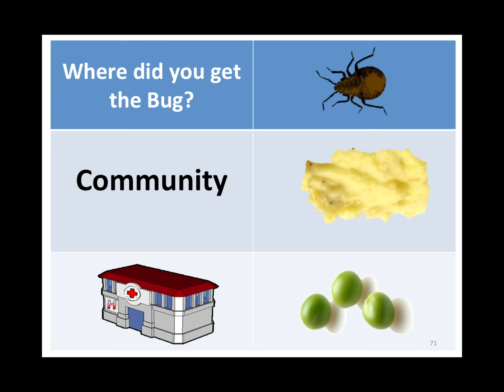Where did the person get sick? If it's community-acquired pneumonia, it's MASH: Moraxella catarrhalis, atypicals, strep pneumoniae, H. flu. If it's hospital-acquired, it's P's: pseudomonas, E. coli, anaerobes, and staph.